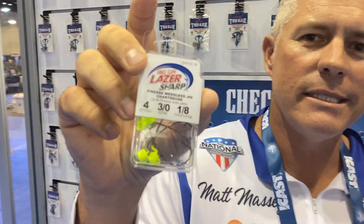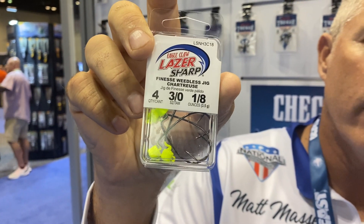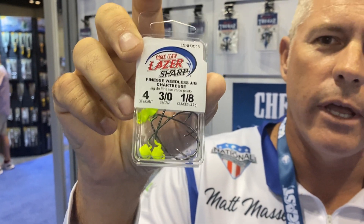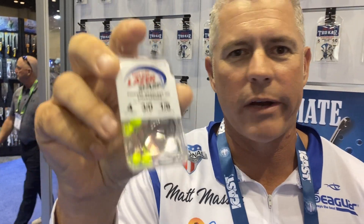Another product they came out with is this weedless Ned Head. It's got the EWG hook on there so you can fish a Ned-style bait weedless through brush or weeds, or whatever you're fishing, and it won't snag up.